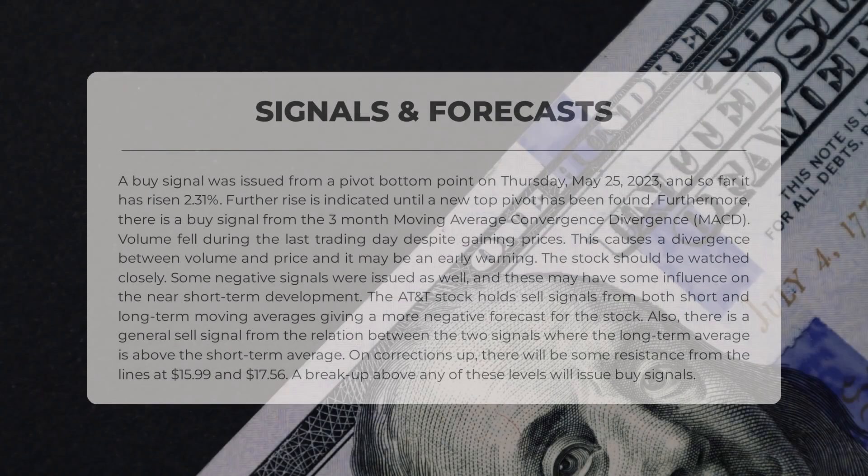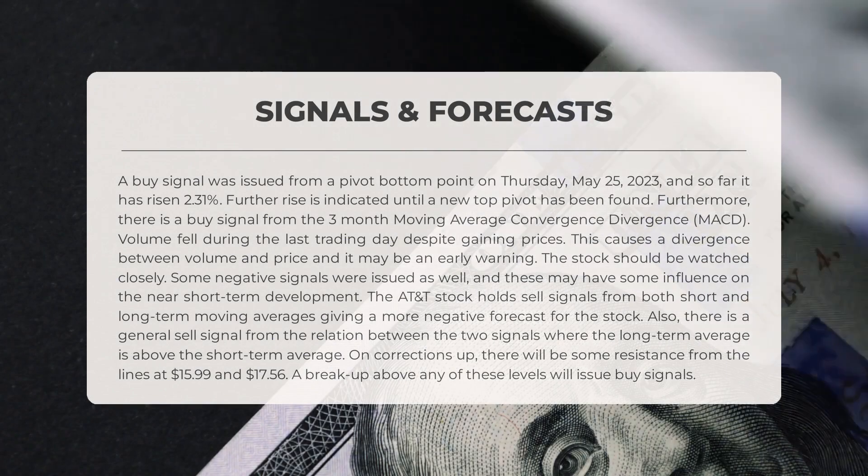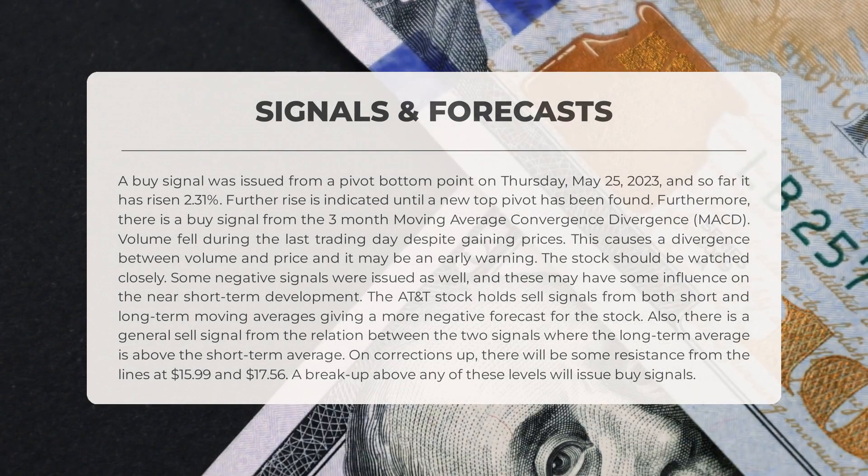The following signals have been identified for AT&T. A buy signal was issued from a pivot bottom point on Thursday May 25th, 2023, and so far it has risen 2.31 percent. Further rise is indicated until a new top pivot has been found.